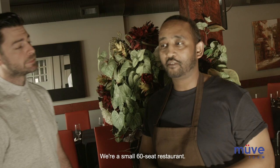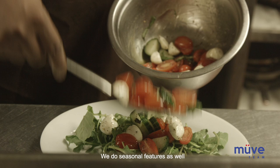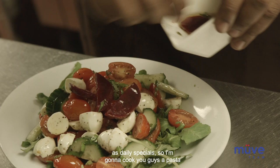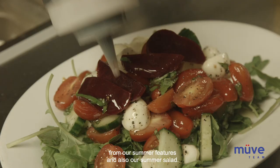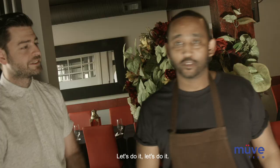Yeah, so we're located right here in the heart of Little Italy. We're a small 60-seat restaurant. We do a lot of private functions — birthdays, weddings. We do seasonal features as well as daily specials. So I'm going to cook you guys pasta from our summer features and also a summer salad. We can go to the kitchen and check that out right now.